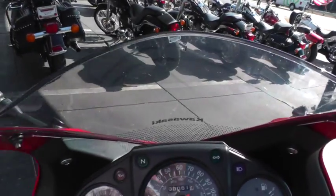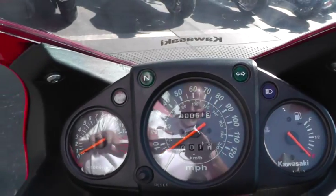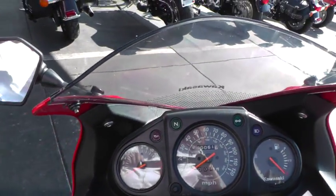This bike has only got 61 miles and nine-tenths. It's got the tach and fuel gauge.